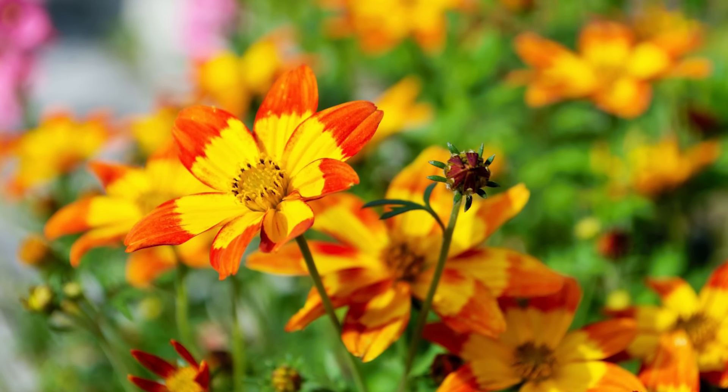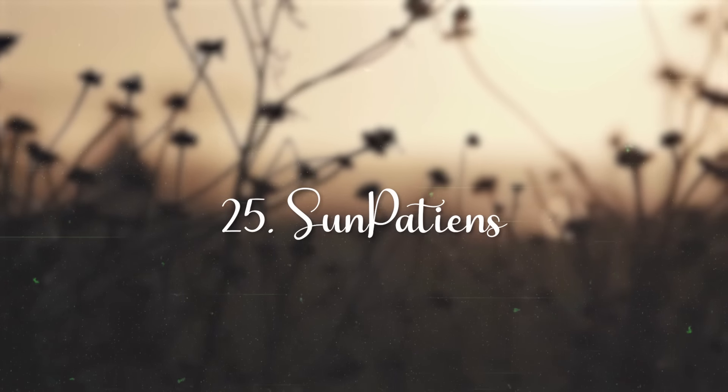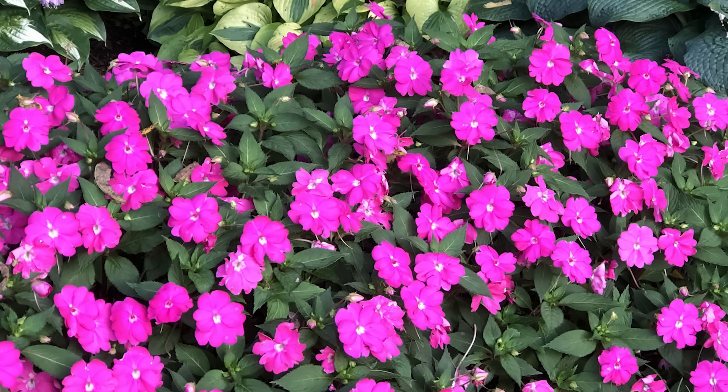Bidens. The stunning red and gold blooms of Bidens Painted Red grab attention in containers. Centoilabilia trailing white and Serfenia deep red are also great picks.